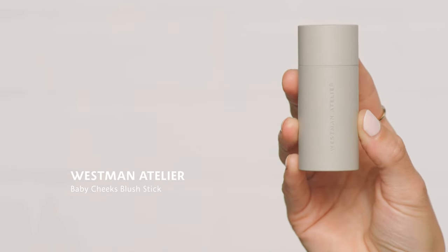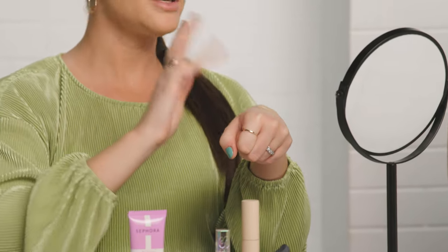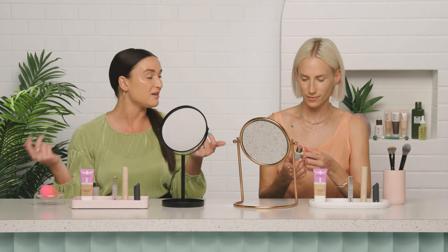Blush is usually my go-to, especially lately with so many new cream blushes coming out — I'm obsessed. This one from Westman Atelier is called the Baby Cheeks Blush Sticks, and they come in a range of colors. I think we both have Petal. I'll just rub this on the back of my hand — same place I put my foundation — and then use my ring finger to tap in and apply. After I go in with my finger, I'll go back in with my beauty blender to bring it all together.